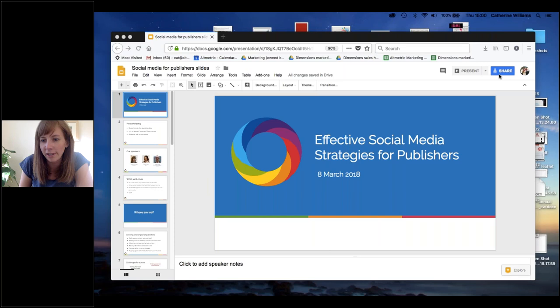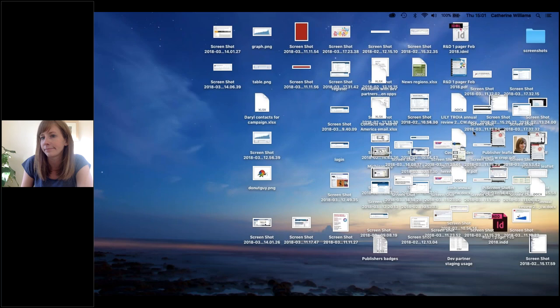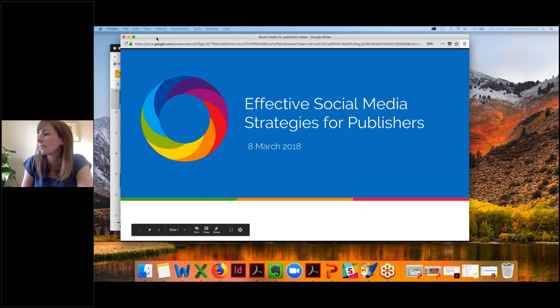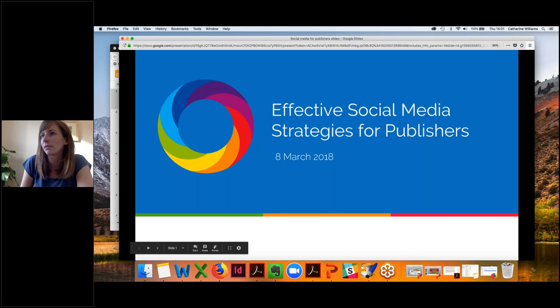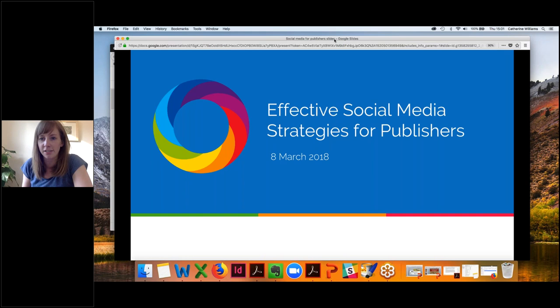Hello everybody and welcome to today's Altmetric webinar. We're just going to give people a few more seconds to join — we've got a lovely number of people registered and we'd like to get as many of them in as we can. We'll get started in just a minute. Hopefully you can all see my screen okay. Trying to find full screen, but we'll stick with this — okay, I think we'll get started.